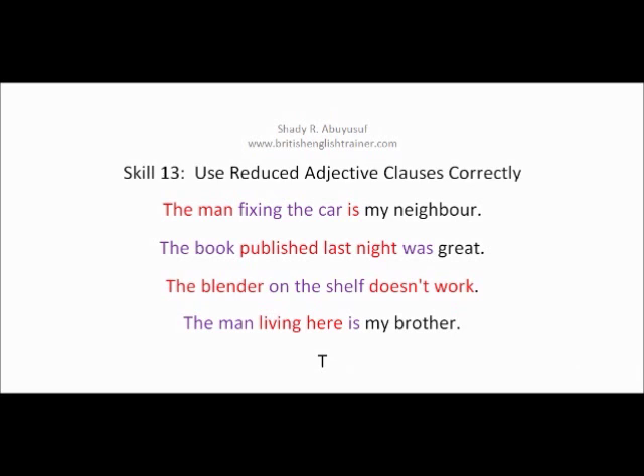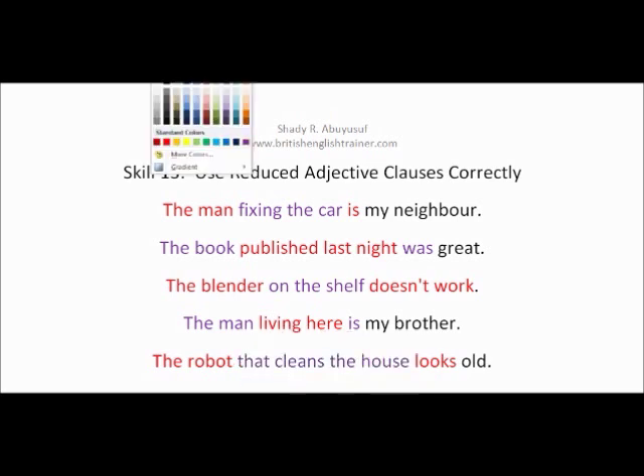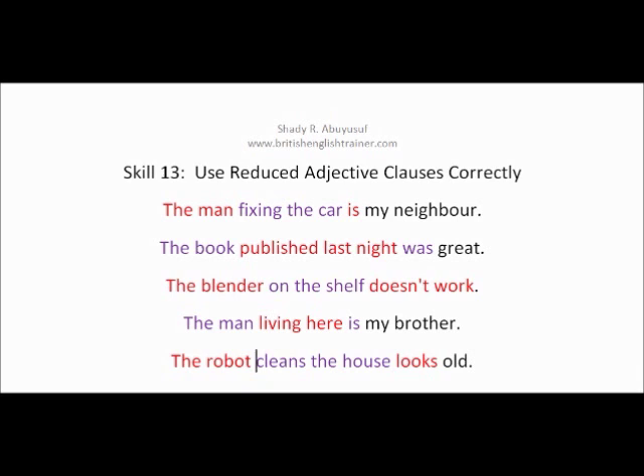Another example: 'The robot that cleans the house looks old.' The subject is 'the robot,' the verb is 'looks,' and the adjective clause is 'that cleans the house.' To reduce it, we take the connector away and change 'cleans' to 'cleaning,' giving us: 'The robot cleaning the house looks old.' This is reduction.